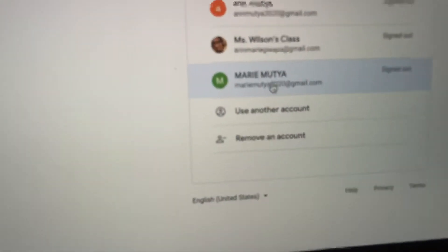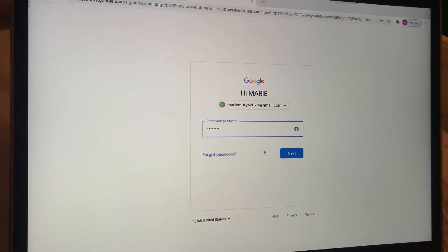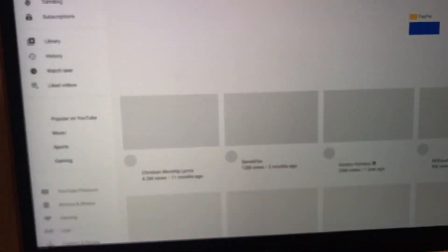I have a lot of accounts in there. Let's go to the one we just made — Marie Mutia. The password was 'after2020,' and we'll hit Next. Now your account is ready. Make sure you don't tell anyone your password so you won't get hacked. Confirm that, and now you have your YouTube page.